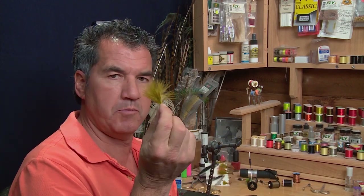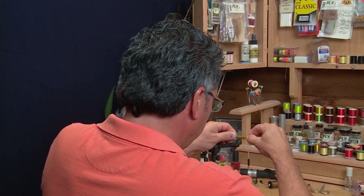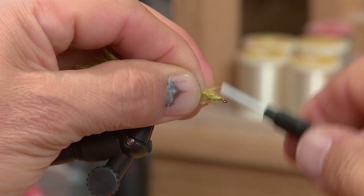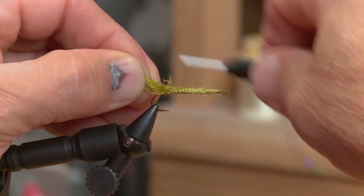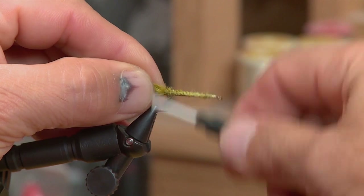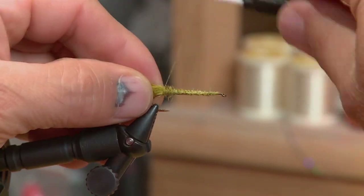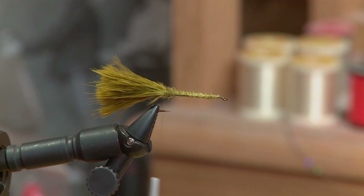To start the fly, I've tied on my thread and taken a good clump of marabou — a really an entire feather. I want to build up the body a little bit. I measure the marabou and then start right by the eyelet and work my way back with the thread, building a little bit of a body at the same time I'm tying the tail in. It keeps the body very uniform. When I get to the back, I take a couple of wraps behind the tail just to help hold it up, then measure the length and pull and cut to make the tail.